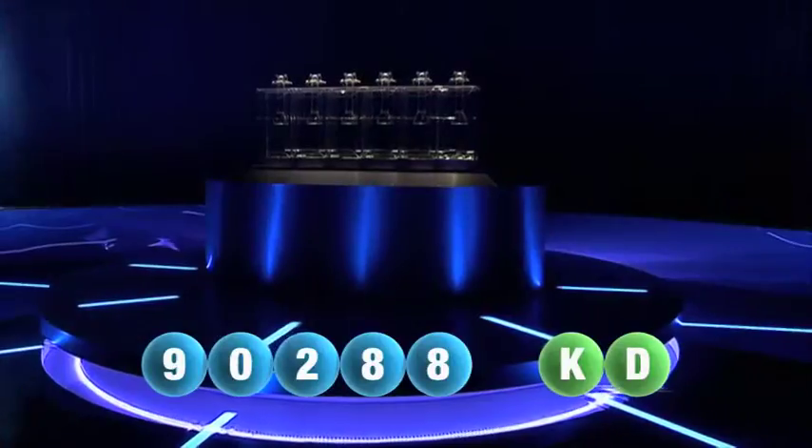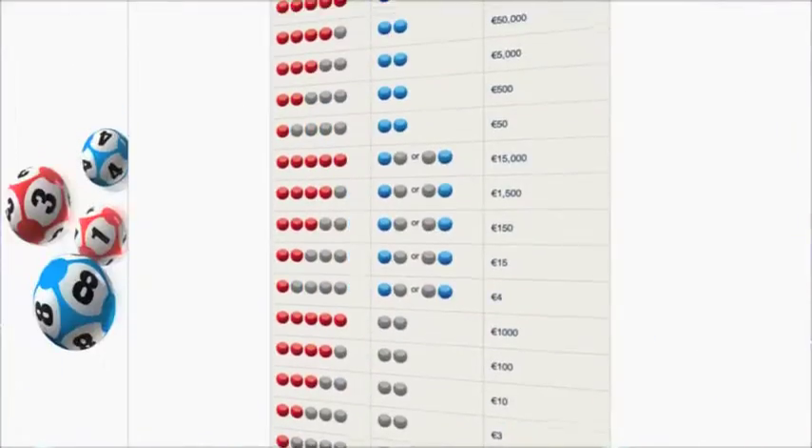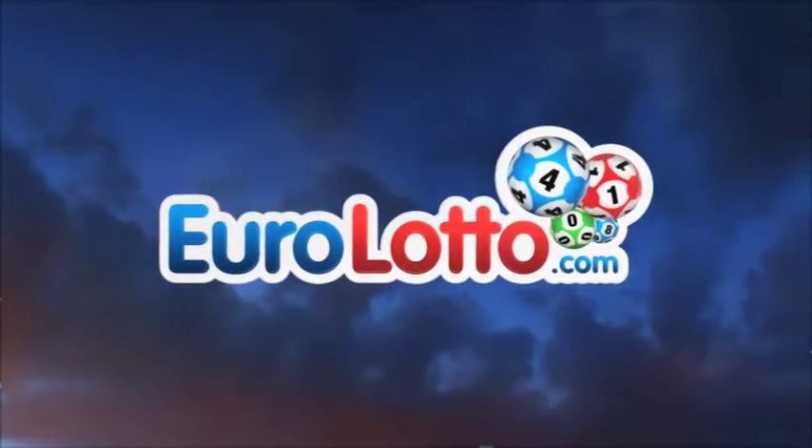Here at Euro Lotto you have 15 different ways of winning. The jackpot is the highest prize and it's never less than 25 million euro. Go to EuroLotto.com every day at eight o'clock CET to see if you have won.